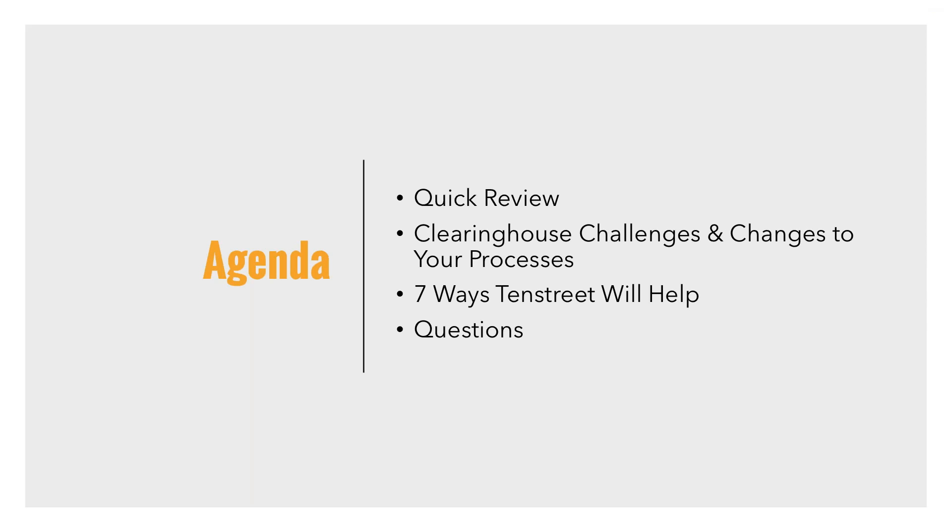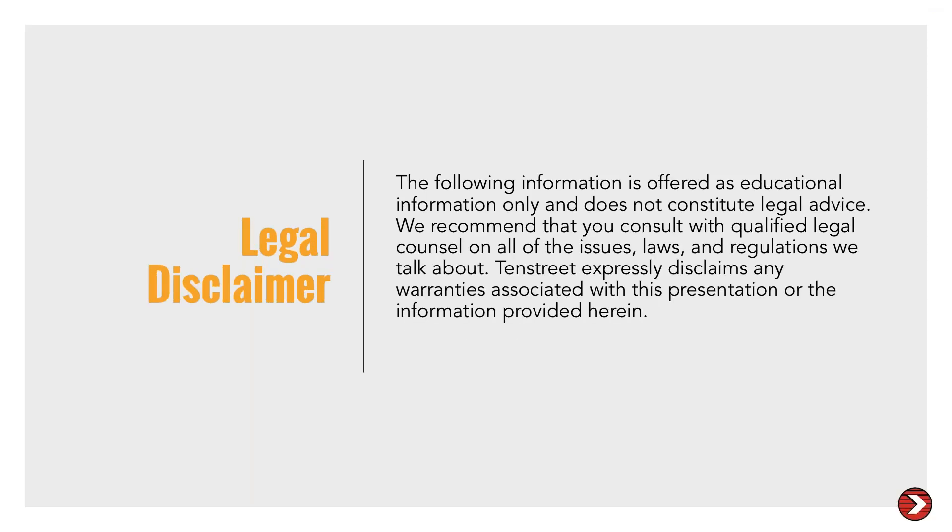The following information is educational only. It doesn't constitute legal advice. We always recommend that you consult with qualified legal counsel on all of the issues, laws, and regulations that we talk about. We have no warranties associated with this presentation — it's just educational information.